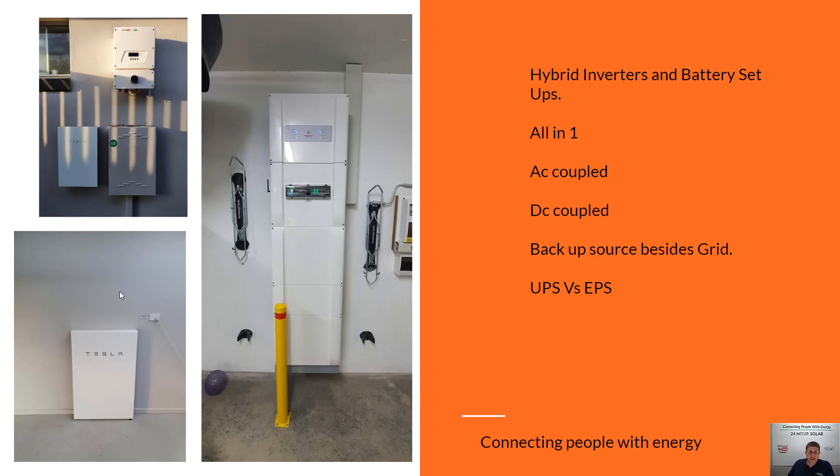If someone comes to your house talking about selling you batteries and they say your inverter is battery ready — most are battery ready from using an AC coupled system like this Tesla. That basically means you can put the battery anywhere. Buying this product here — which is a couple of thousand dollars — basically makes any inverter battery ready. This solar inverter is one of our favorites to use. You could use any inverter to make this system work. The Tesla just wants solar panels, and this box here — the gateway — is what makes everything work and makes any inverter battery ready.